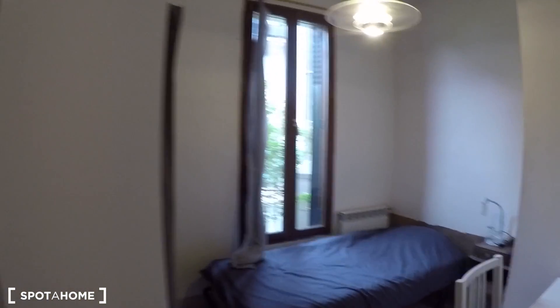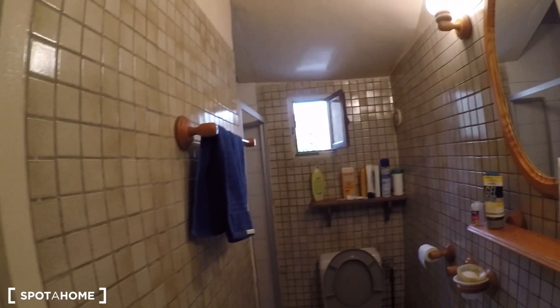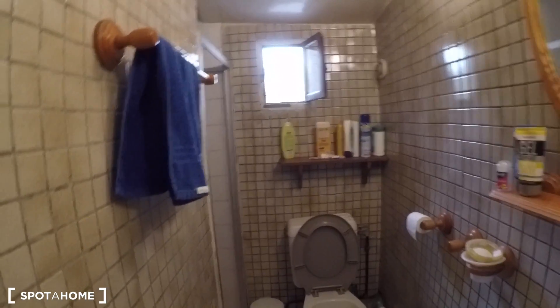This is bedroom number one. It has a single bed and bedside table with lamps, a heating unit, and a double-glazed window with a view of the street and the courtyard. There's a standalone wardrobe with a curtain on top, hanger space, and bed linen is included. You can lock it for privacy.